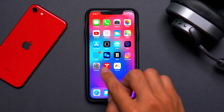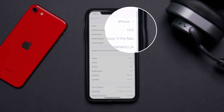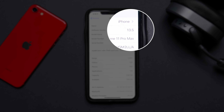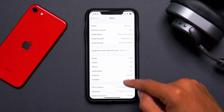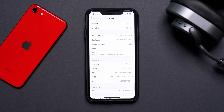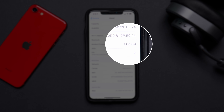Going into Settings > General > About, you can see the new software version and new build number for iOS 13.5. Scrolling down further, we have the new modem firmware at 1.06.00, which has been updated and should be providing much better LTE connectivity.